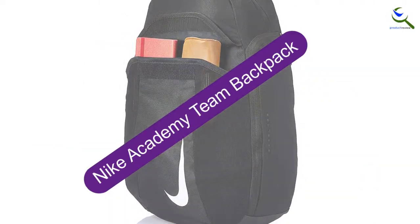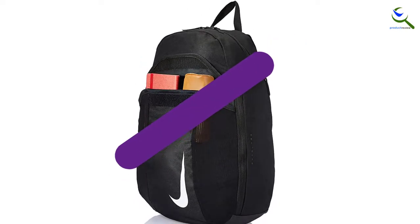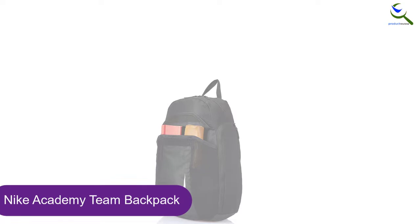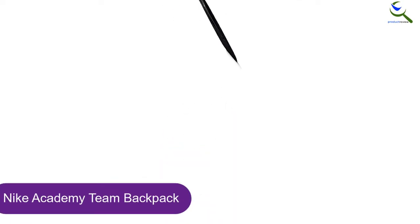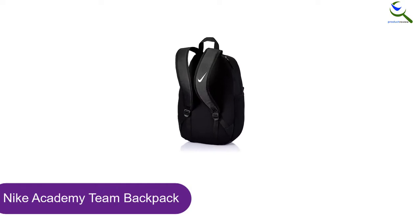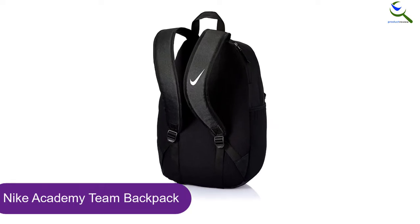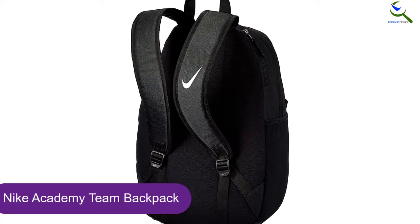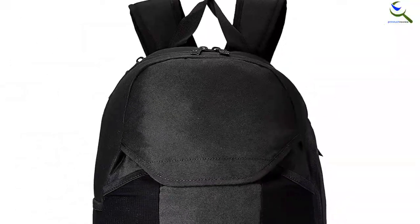Starting at number 5, we have the Nike Academy Team Backpack. Nike is a household name, and they chose this as one of your favorites because it covers all the bases for a good soccer backpack. It has a ball pocket that can hold a full-size ball. The pocket is open so there is no need for venting or worrying about it getting your other gear wet. There is also a wet/dry pouch that is vented. You can store your boots, sweaty jerseys, and other wet gear.